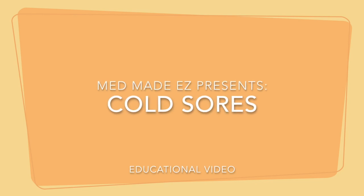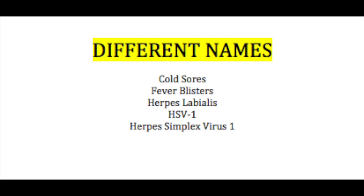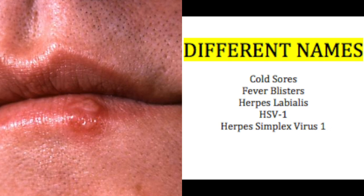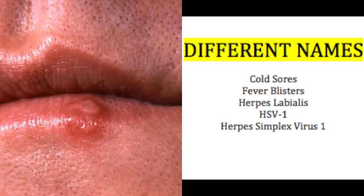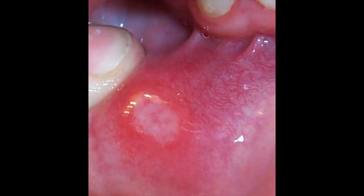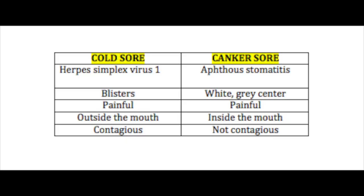Today we're going to talk about cold sores. This is a very common thing and it goes by different names as you can see here. This is not to be confused with aphthous stomatitis, shown in the next picture. Here's a table that shows some differences between the two and also some similarities.